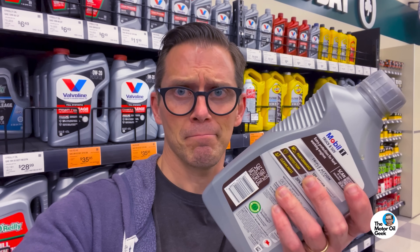So where do you go after doing oil testing all day? Of course you go to O'Reilly's to do what? Buy more oil.